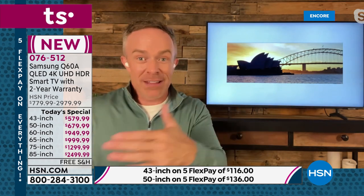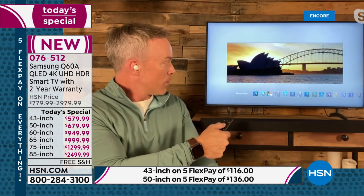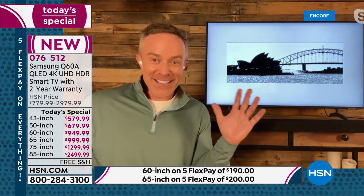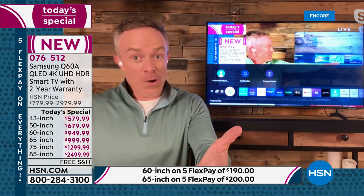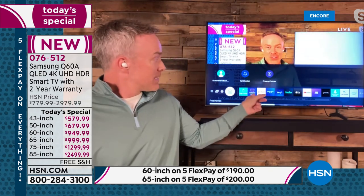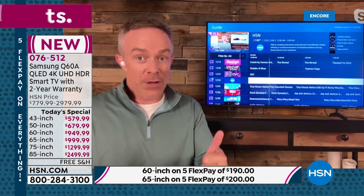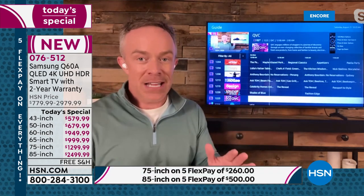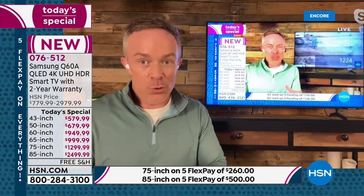Samsung used to have a Frame television with this ambient mode technology, and for this size TV it was more expensive than the 85-inch. Now they've taken those features and made them more accessible and affordable. When the TV turns back on, that's really where it comes to life. This right here is HSN — this is free. Samsung TV+ has 150 free channels. You have HSN, QVC, music channels, comedy channels, game show channels — all for free. Whether it's the main TV or a guest room, there's something here for everyone.